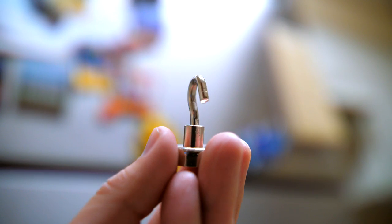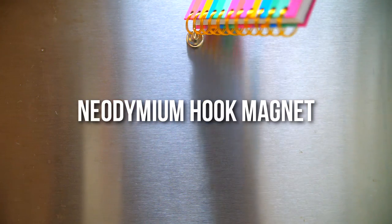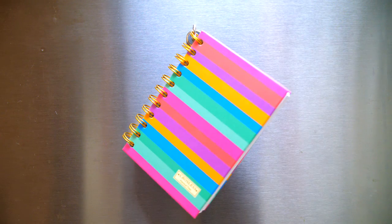In order to make this set both artsy and practical, we added a valuable neodymium hook magnet which can hold up to 19 pounds in direct pull and approximately 6 pounds in a side pull.